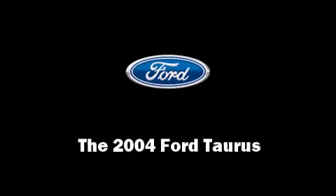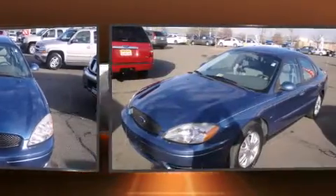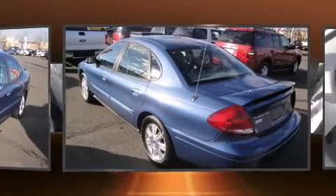You're going to love the 2004 Ford Taurus with fewer than 45,000 miles on the odometer. This four-door sedan excels in its class and is equipped to provide comfort, safety, and style.